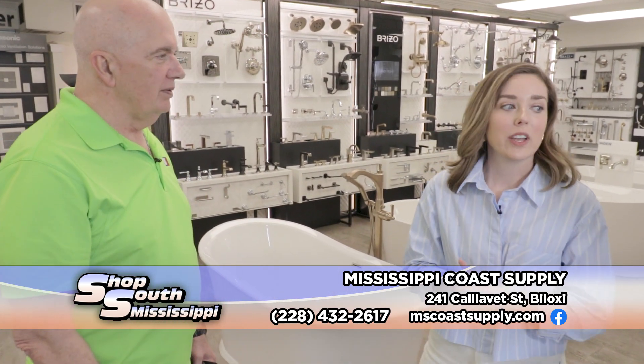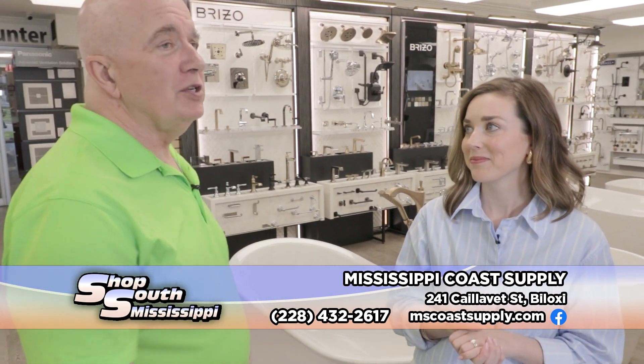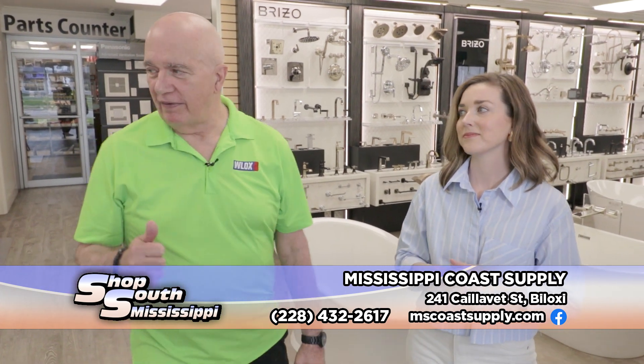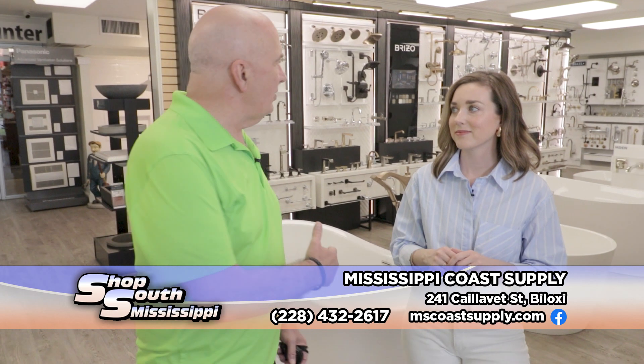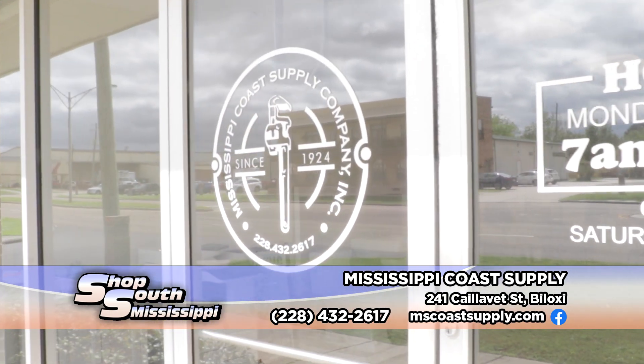We are here Monday through Friday, 7 a.m. to 4 p.m. And there's so much that we did not even show you here — they've got sinks, jacuzzi tubs, showers, and everything else. Mississippi Coast Supply on Couvette Street in Biloxi, just north of the tracks.